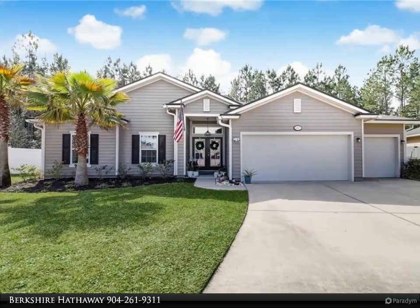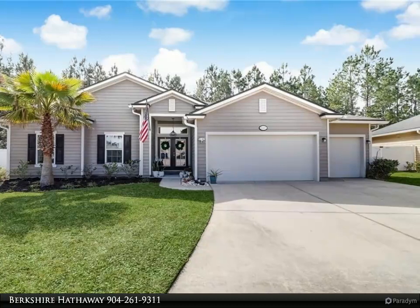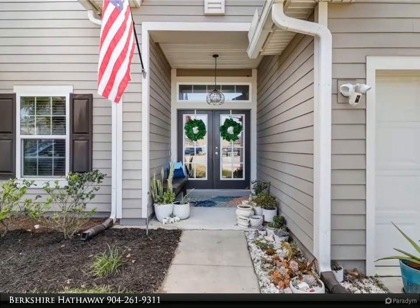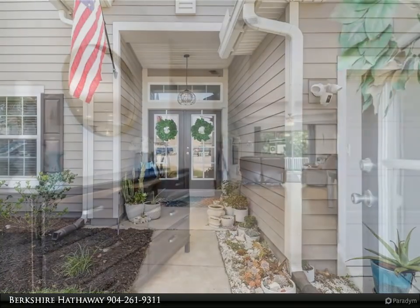This Berkshire Hathaway Home Services Chaplain Williams Realty property video presents an immaculate Heron Isles home with the Fleming II Dream Finders floor plan. Plenty of space in this 5-bedroom, 2-bathroom home with a 3-car garage.